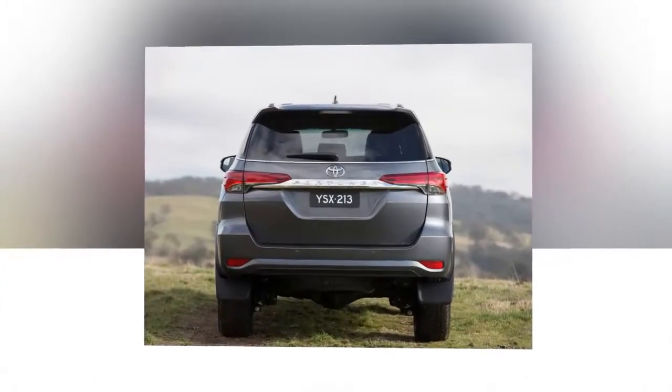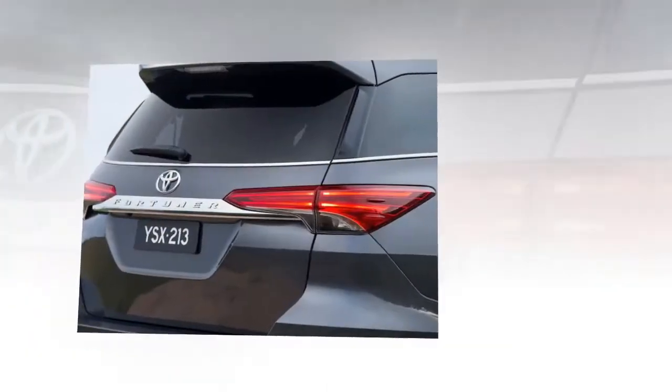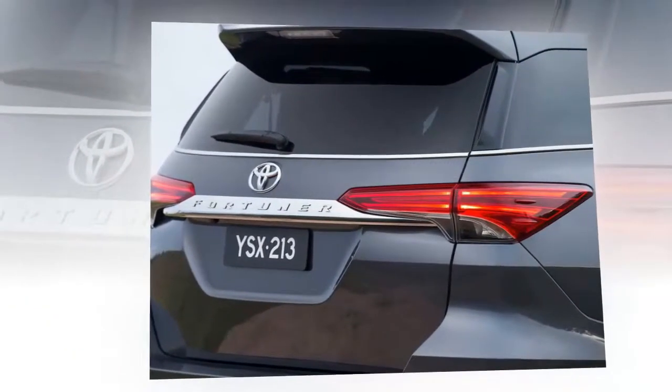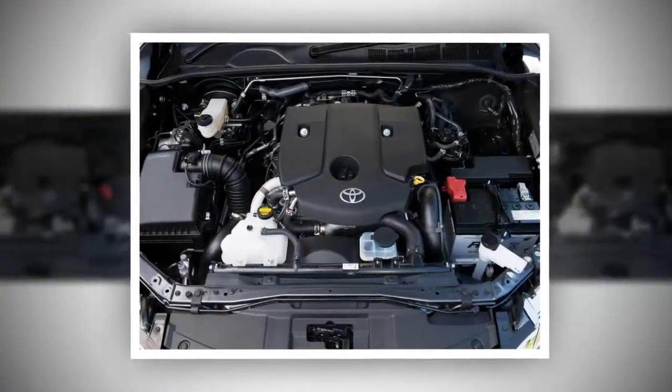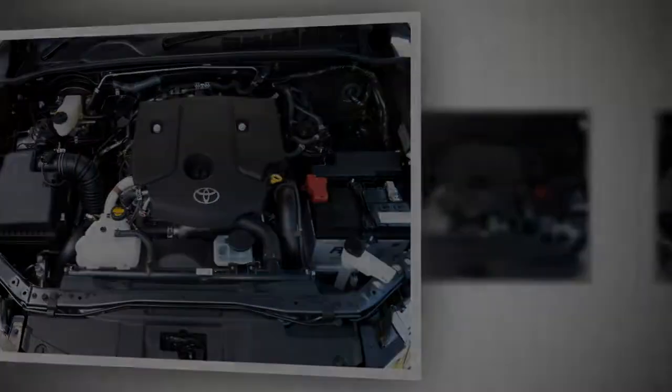For driving on inclines, the Fortuner features hill start assist control, along with a rear camera and parking sensors. The 2016 Toyota Fortuner is presented in seven color choices: Phantom Brown, Nebula Blue, Attitude Black Mica, White Pearl, Silver Metallic, Dark Gray Mica Metallic, and Super White.